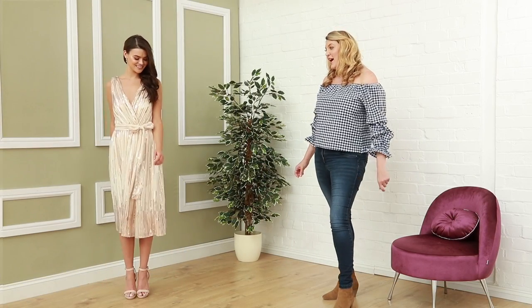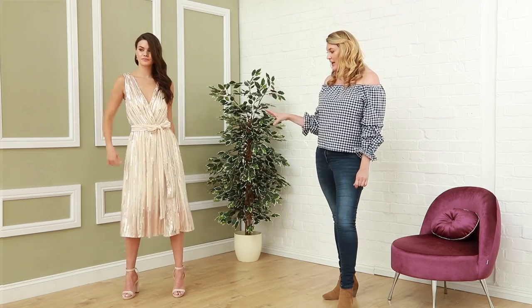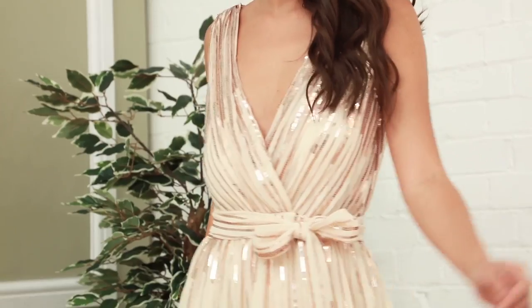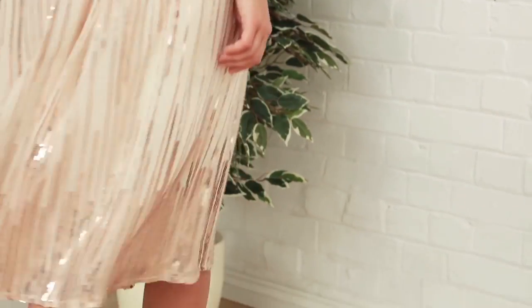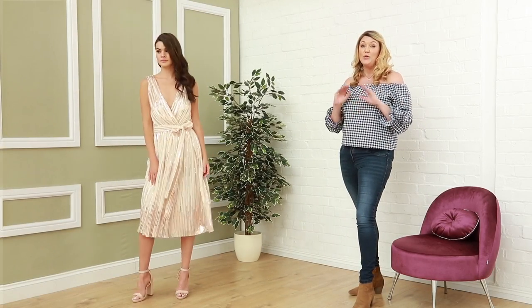Last but not least we have this beautiful skater dress — another skater dress in our collection. Again we've got this beautiful champagne colour. You can see this beautiful and very detailed sequin element here and this is one that you could probably wear to the races or any other occasion. This is a really good all-rounder and this is 69 pounds.